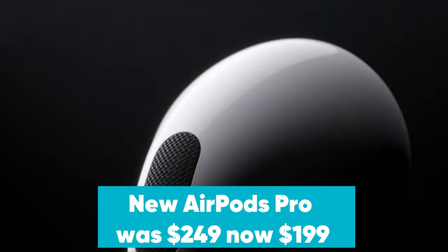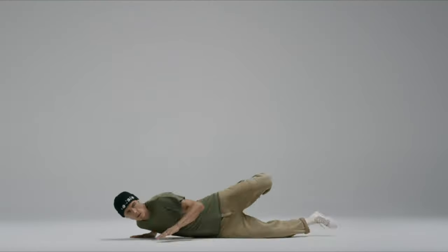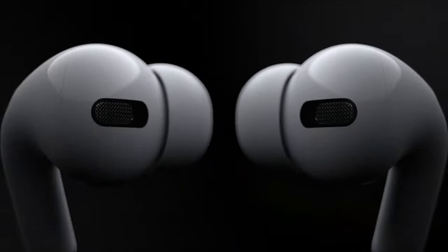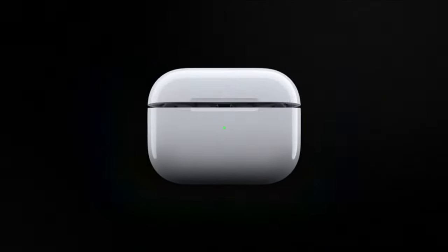New AirPods Pro with MagSafe was $249, now $199 on Amazon. Amazon has the AirPods Pro with MagSafe case on sale for $199. That's $50 off and the lowest price right now. The AirPods Pro offer both sweat and water resistance, along with built-in noise cancellation.